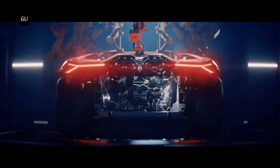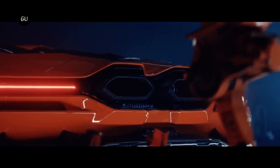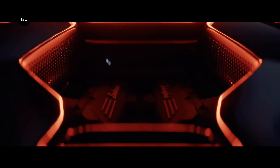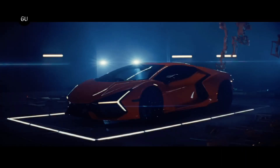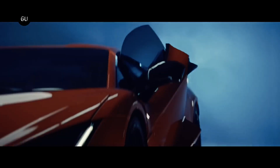All good things come to an end, sadly, and it's the end of the line for the Lamborghini Aventador. However, the carmaker has unveiled the Lamborghini Revuelto, the replacement for the Aventador. The new Revuelto carries forward the V12 engine and the sharp looks, however, with a modern take.